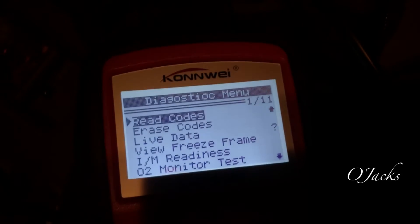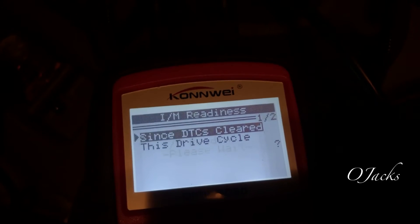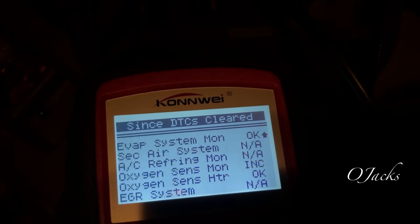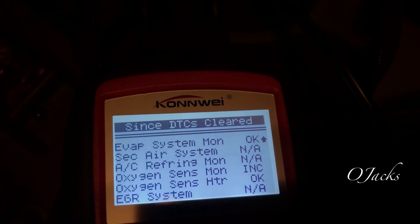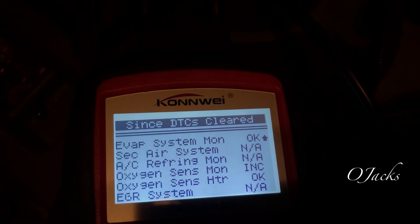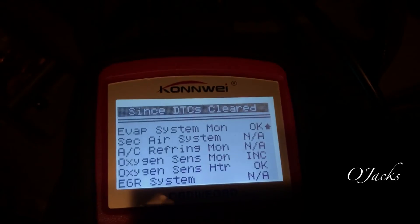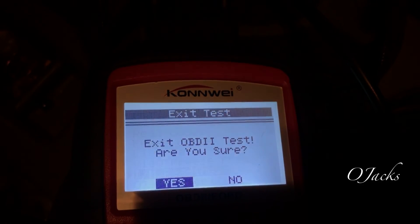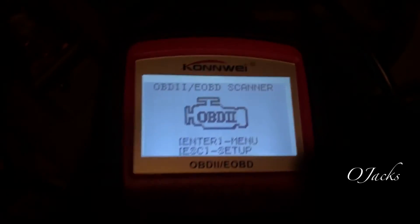The P0420 is pending. The ECU doesn't know what to do because it's getting a really good reading — like 110% when it should be 100%. I'm not going to erase it. I'll check the monitor readiness. Everything else is good but the oxygen sensor monitor is still incomplete — it's still trying to figure out why it's reading 110% and not 100%. If I went for an emissions test right now it would pass. So we're going to keep driving and see if it clears that pending code after more miles, and it might accept that 110%.